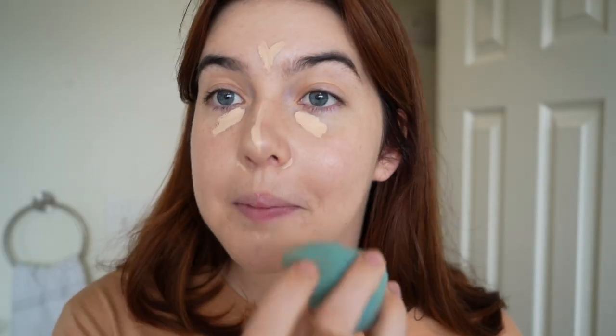I'm using a beauty blender because it feels a little more refreshing than a brush. Next I use the Kosas Concealer in shade 1.5C. I put that under my eyes, down the bridge of my nose, on my chin, and I have a little bit of redness around my nose so I apply it there too, then blend it out with the beauty blender.